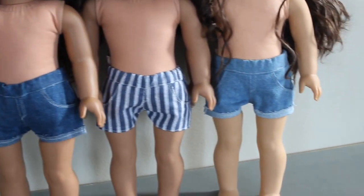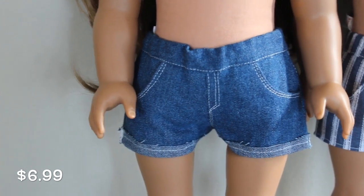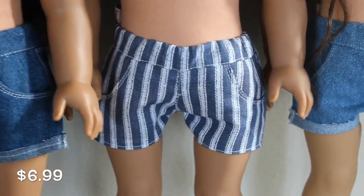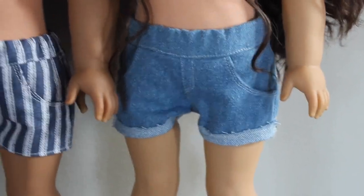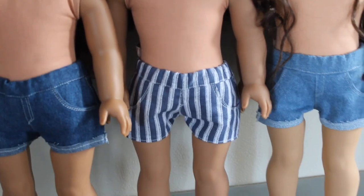First I will show you all of these shorts. I have this adorable pair of darker wash denim shorts, some striped shorts, and some light wash denim shorts. All these shorts have real working front and back pockets and elastic in the waistband. They look super great with any top and I really love these shorts.